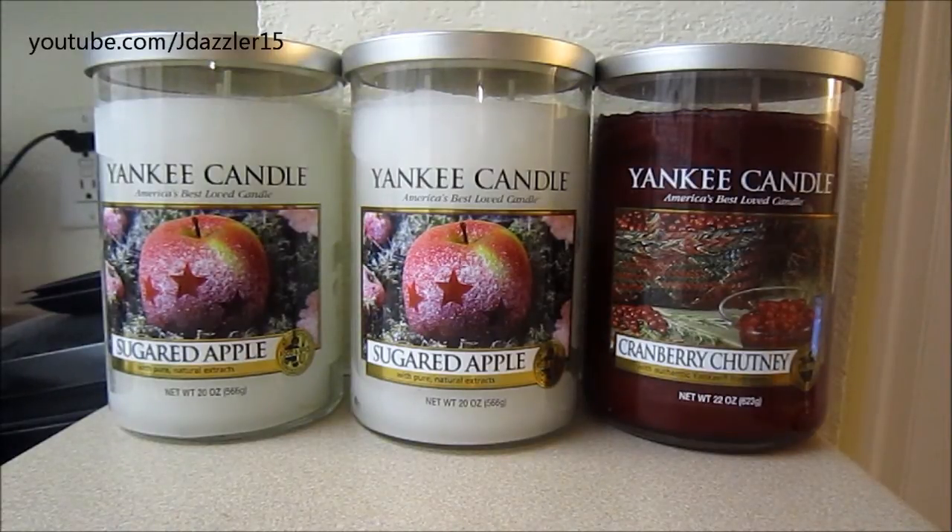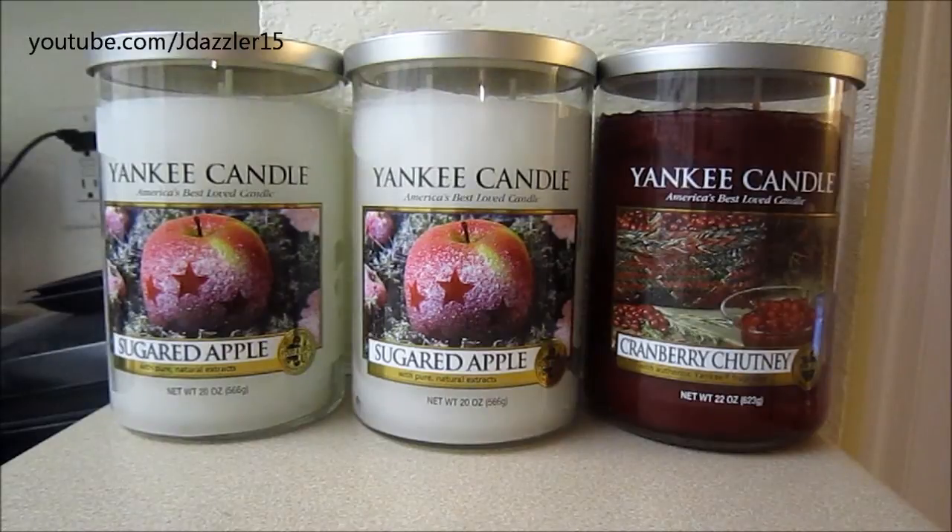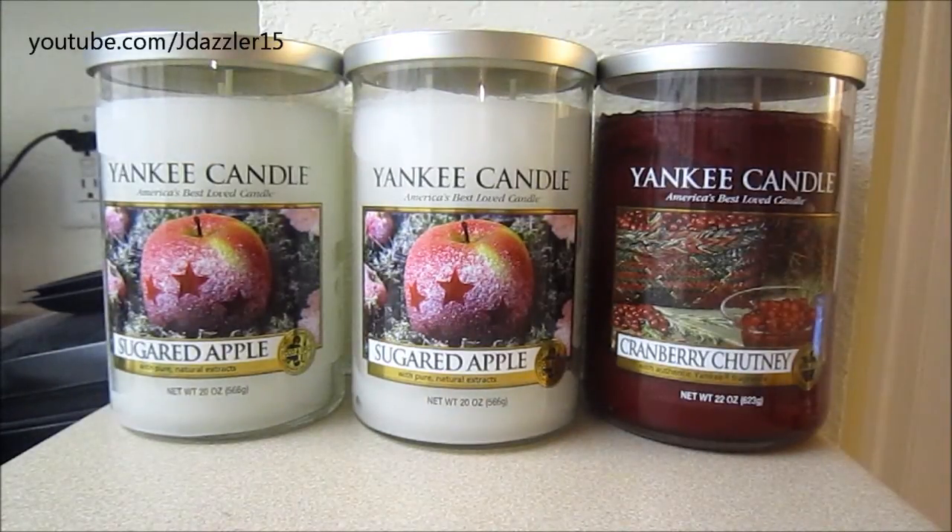The first candle I want to talk about is Sugared Apple, and I have been on the hunt for this candle for a while now. I missed out on it last year when it came out in the Spoonful of Sugar collection. I guess it was the most popular one and it sold out immediately. So when I heard they were bringing it back for this winter, I had to get it. I ended up going into the store and smelling it, and this scent is very, very light. I feel like if I had gotten this in the jar I wouldn't have been able to smell it at all.